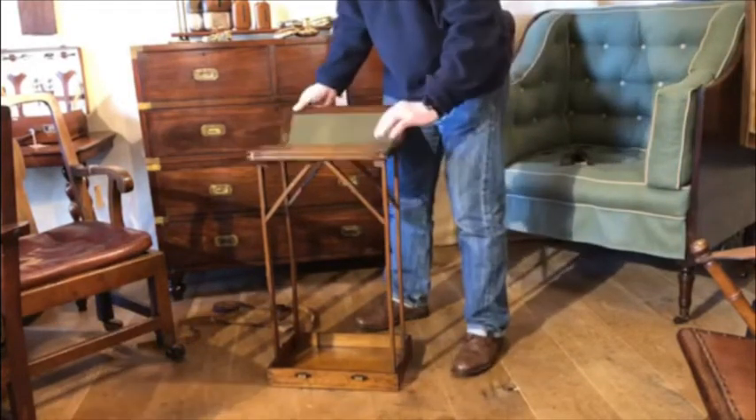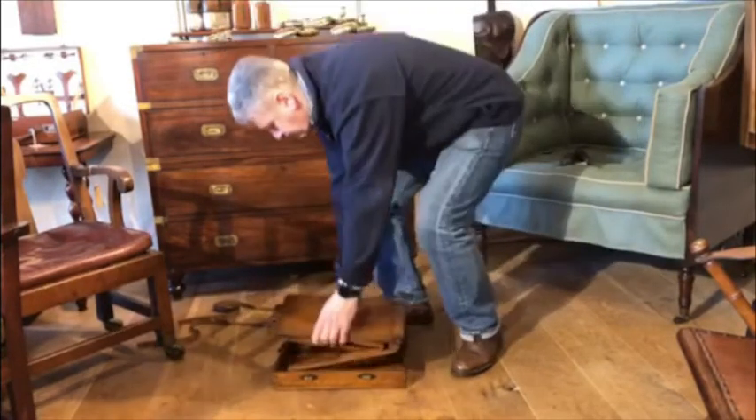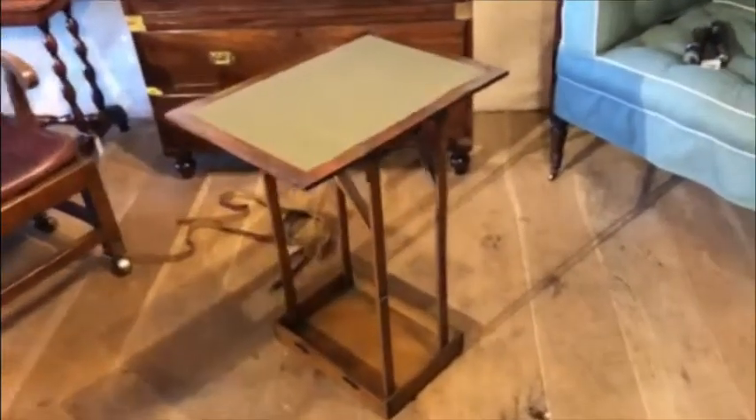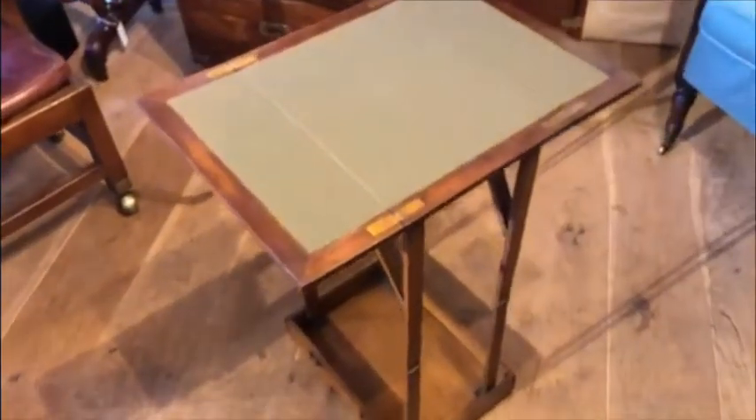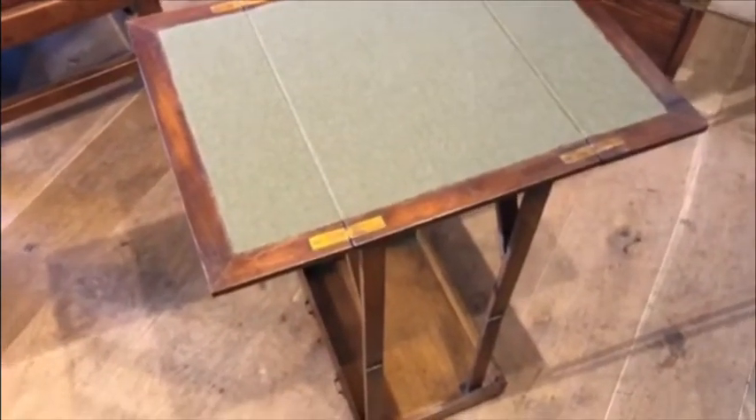And of course it folds up just as easily. This version is made of oak, although it's known that they also made them in mahogany and teak, and in a longer size, sometimes with a card box in the bottom.